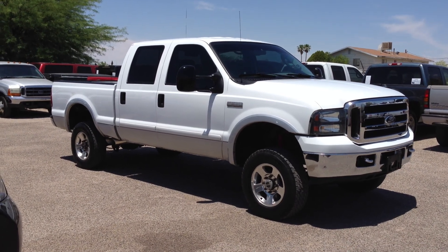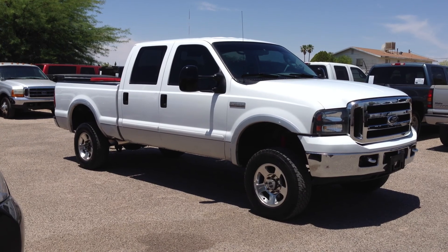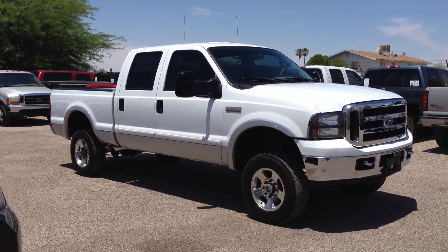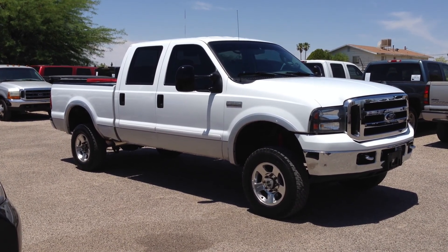This is Roger with Wheel Connects in Tucson, Arizona. We're selling this truck. It is a 2006 Ford F-350 crew cab, 6.0 turbo diesel. It's four-wheel drive. It's also a six-speed manual transmission, and it's a Lariat, which means it's leather.